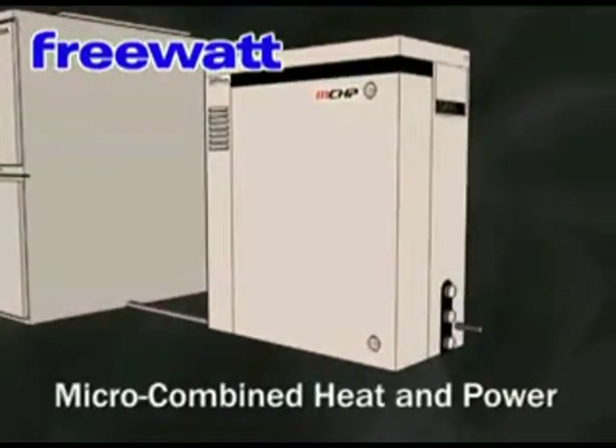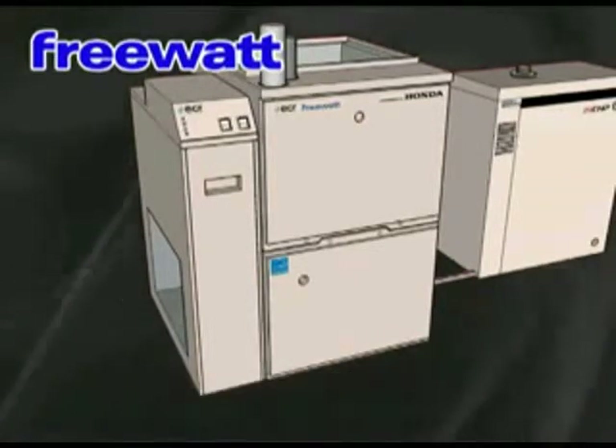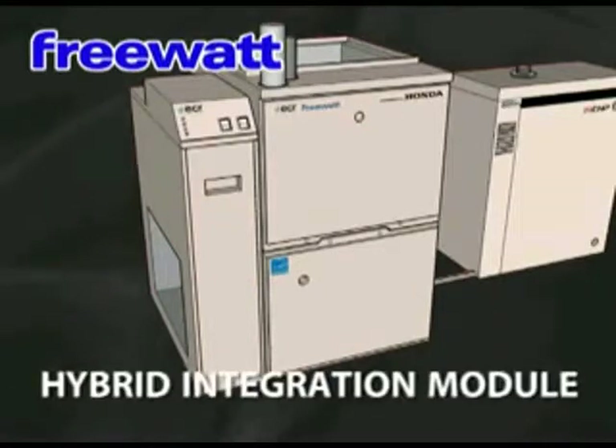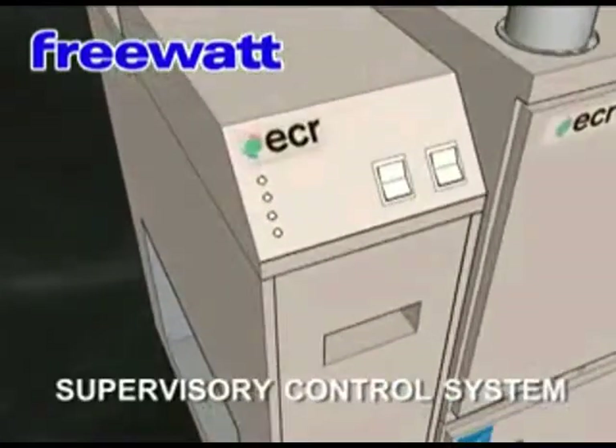The system is made up of four main components: the Honda MCHP Engine Generator Module; the high-efficiency two-stage condensing furnace, 95% AFUE with variable speed blower and two-stage combustion; the Hybrid Integration Module, which transfers the heat from the engine into the furnace and into your heating system; and the Supervisory Control Module, which controls and monitors the system's operation.